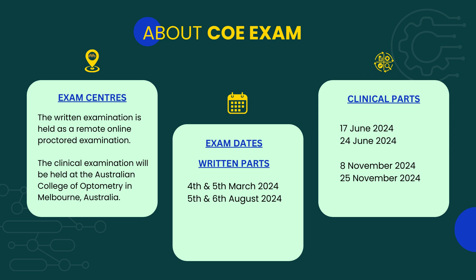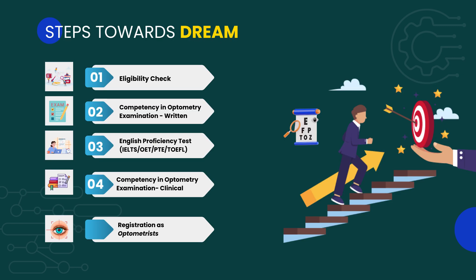For exam dates in 2024: the written exam will be conducted on the 4th and 5th of March, and the 5th and 6th of August. The clinical exam will be conducted on the 17th and 24th of June, and the 8th and 25th of November.